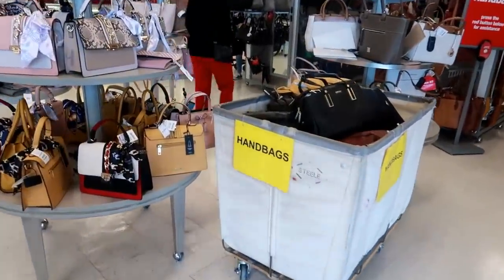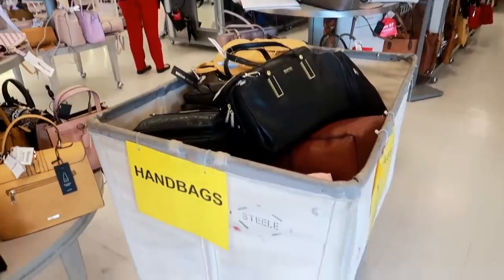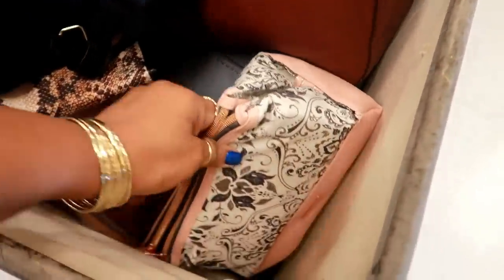Hey, my pretties, welcome back! We are just walking into TJ Maxx. Of course they have the purses — not sure why they have all of these in this thing right here. Let's see.